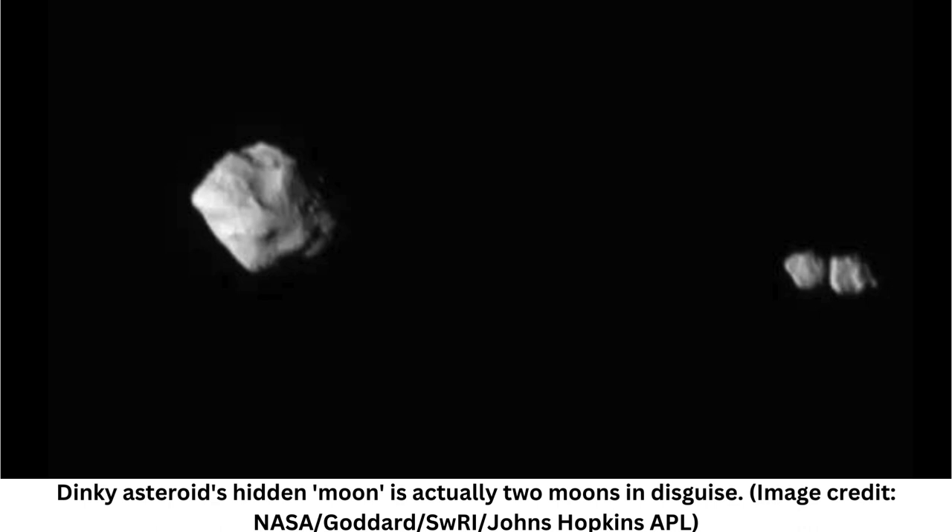Dinkinesh is about 2,500 feet — 790 meters — in diameter, making it the smallest main belt asteroid ever explored by a spacecraft.